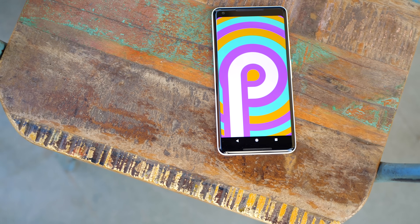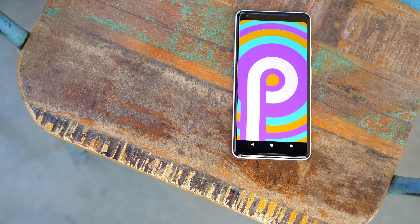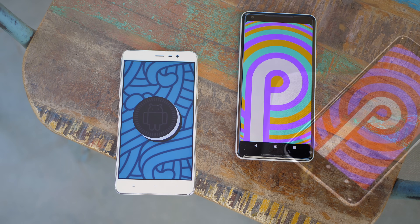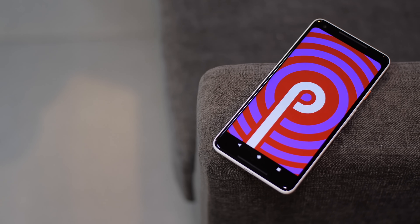We expected Android P to arrive in mid-March, but Google surprised us all and just released it out of the blue. Android P is here when Android Oreo is on less than 2% of all Android devices. But that's a topic for another time. Right now, let's talk about Android P.